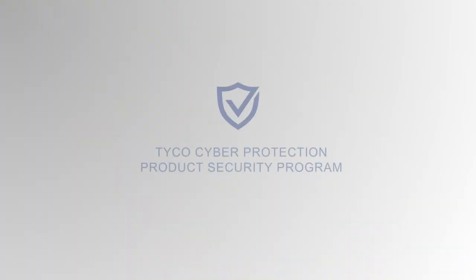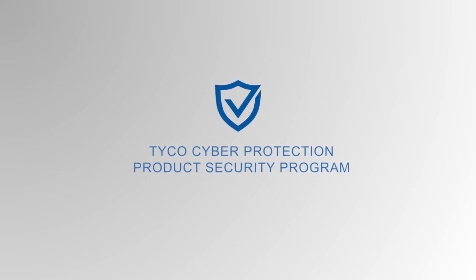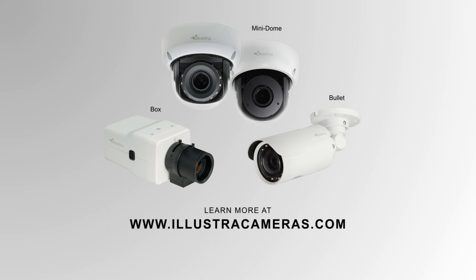The Flex 4K cameras adhere to the rigorous security standards of the Tyco Cyber Protection Product Security Program, ensuring the highest in quality and sophistication from design to deployment and beyond. They also integrate with well-known brands for a complete holistic solution — a comprehensive video solution that looks good in the big picture.